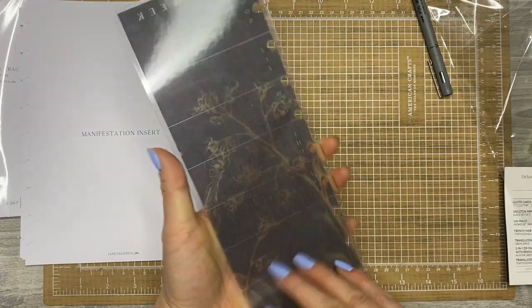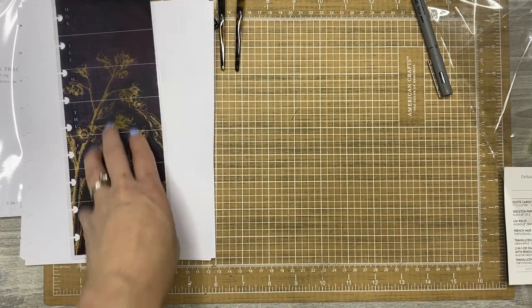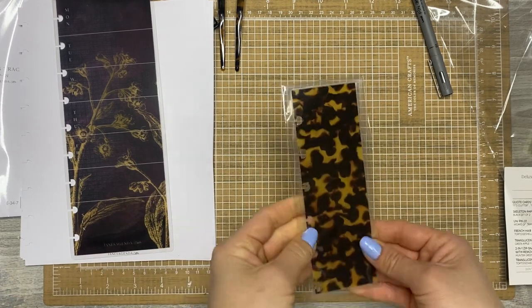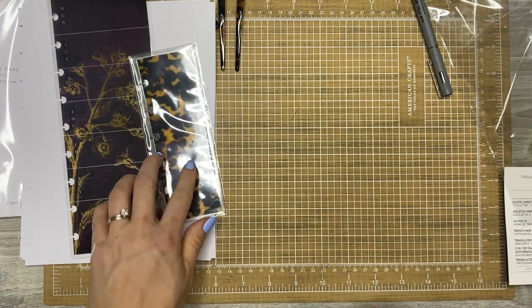It's so pretty. That's the hybrid dashboard 'this week' planning. And then there is this tortoiseshell page finder — a translucent page finder in the tortoiseshell print.